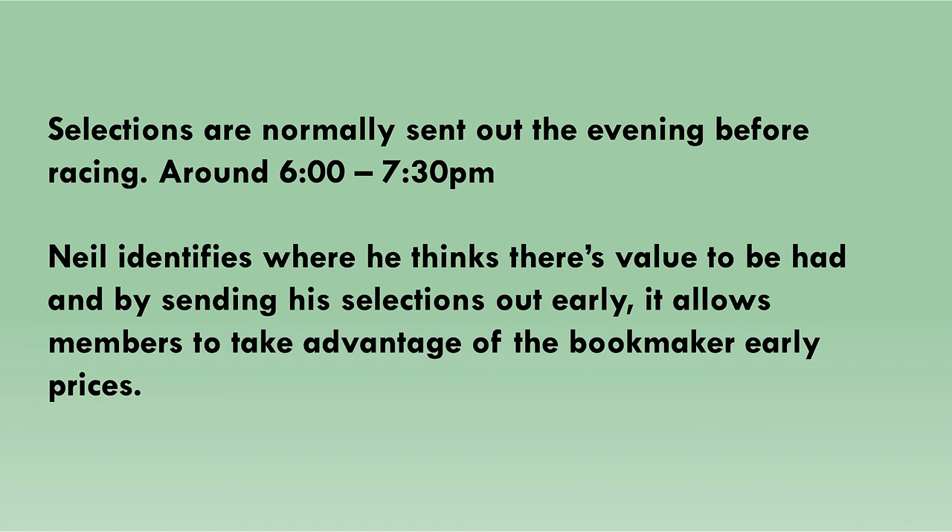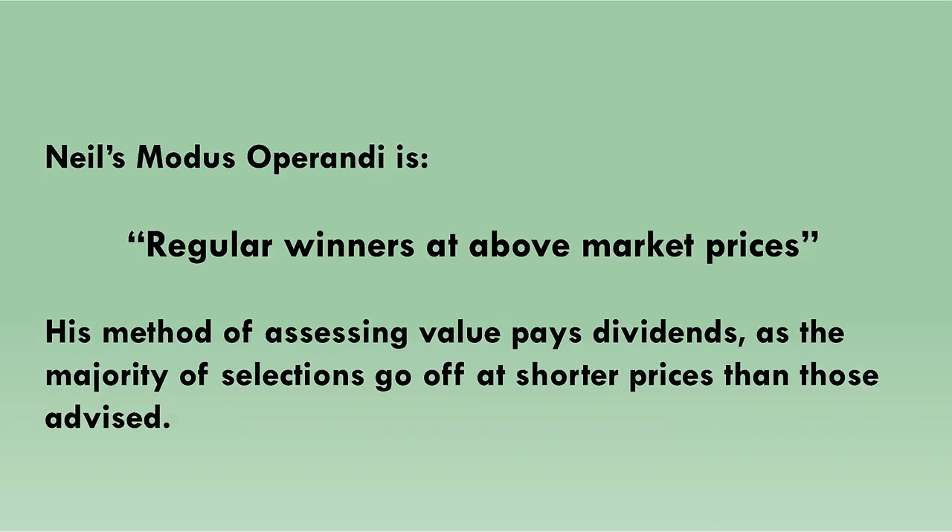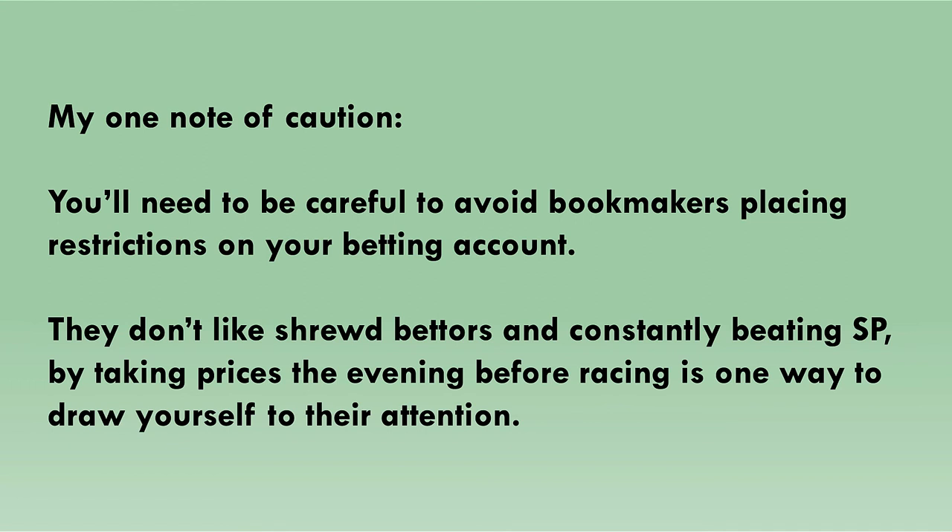Selections are normally sent out the evening before racing around 6 to 7:30pm. Neil identifies where he thinks there's value to be had, and by sending selections out early he allows members to take advantage of bookmaker early prices. His modus operandi is regular winners at above market prices, and his method of assessing value pays dividends as the majority of his selections go off at shorter prices than those advised. One note of caution: you'll need to be careful to avoid bookmakers placing restrictions on your account, as constantly beating SP by taking prices the evening before is one way to draw their attention.